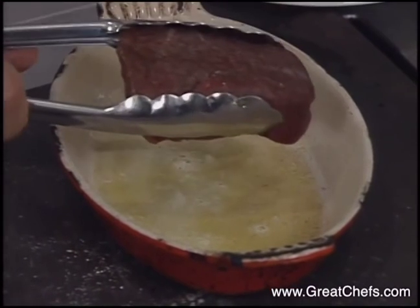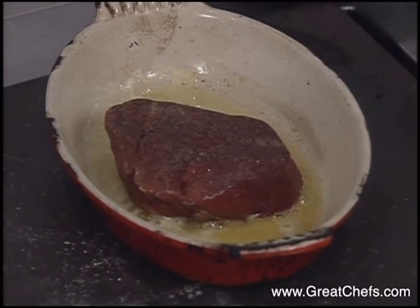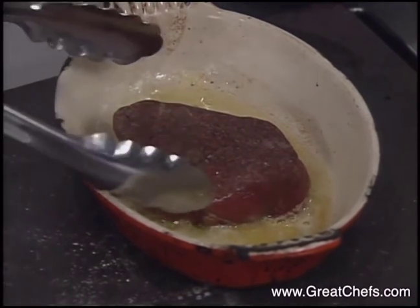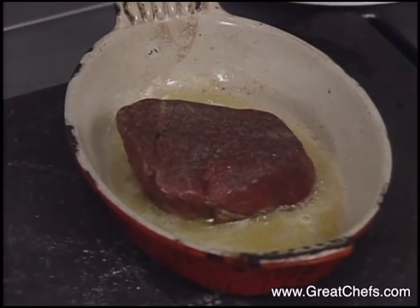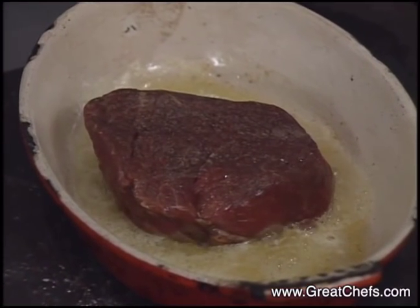The beef is placed into a hot pan. The chef announces it is hot, and says you will hear it — it's going to sing. The butter does not burn. That's why he puts a little oil. By using olive oil, it keeps the butter from burning.